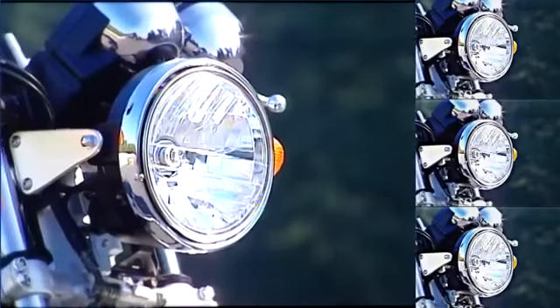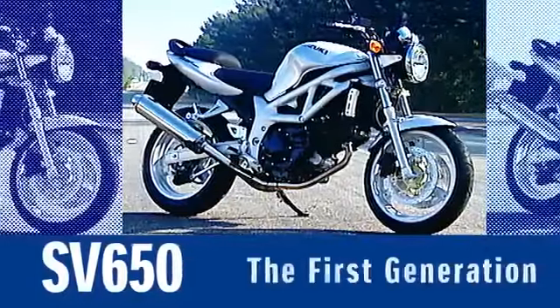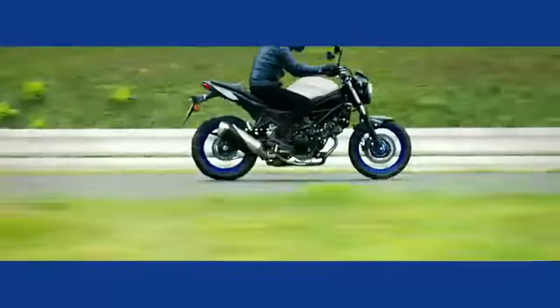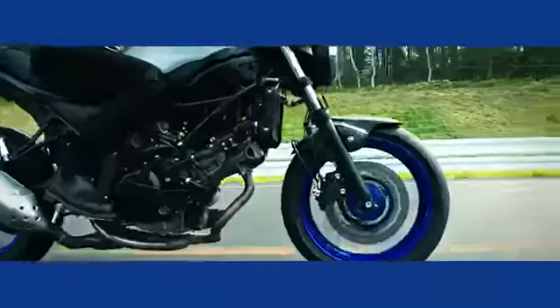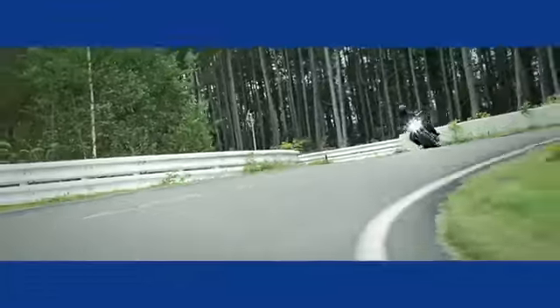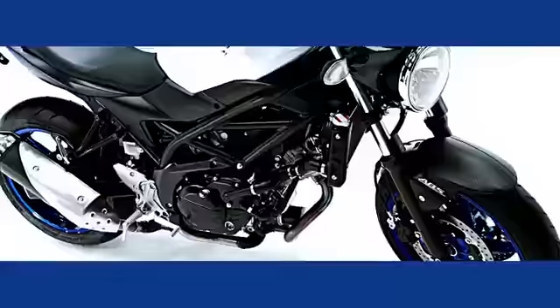What started in 1999 as a motorcycle built to deliver V-twin fun, the Suzuki SV650 quickly became a rider's phenomenon around the world. The new SV650 has better engine performance, class-leading fuel economy, lighter weight, and is a sportier package. V-twin fun and excitement — Suzuki SV650.